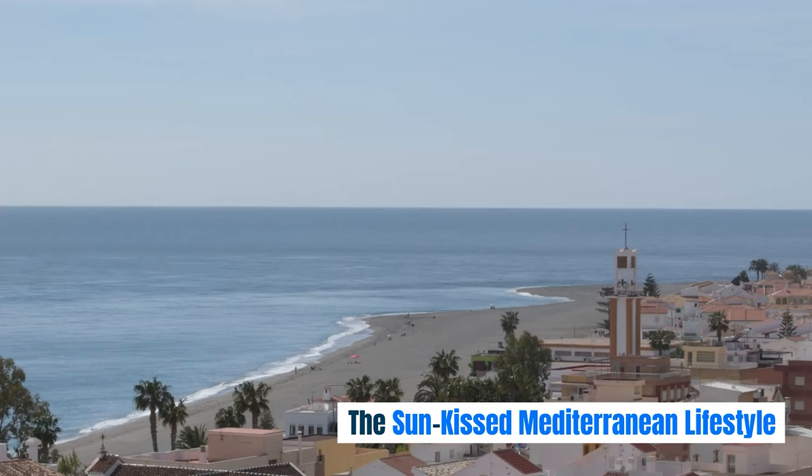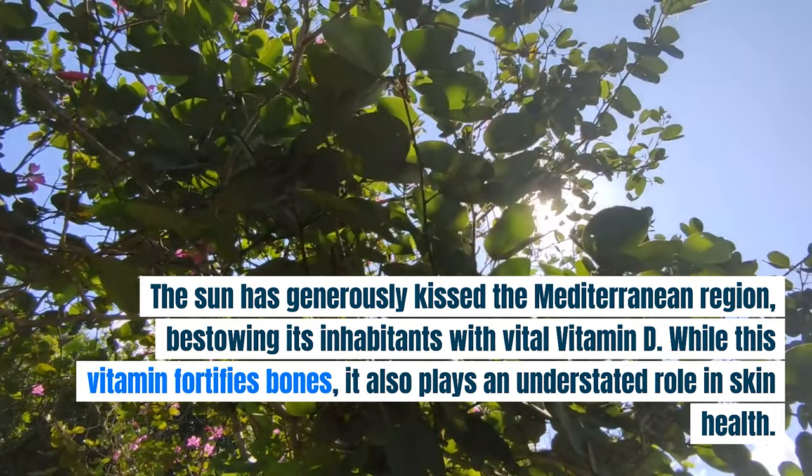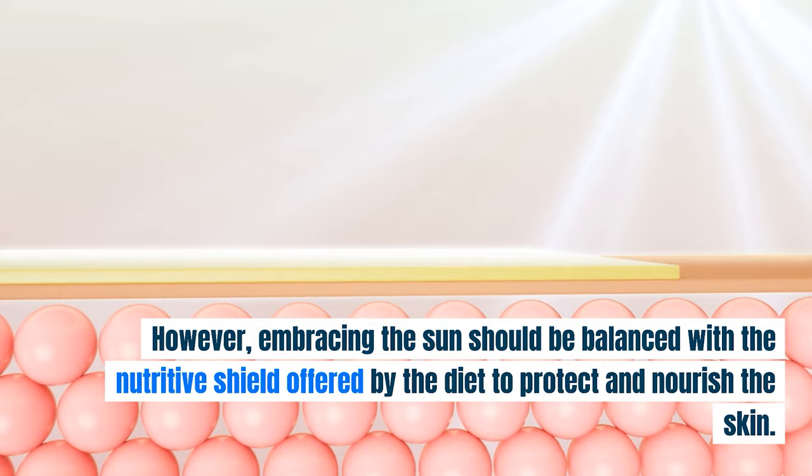The sun has generously kissed the Mediterranean region, bestowing its inhabitants with vital vitamin D. While this vitamin fortifies bones, it also plays an understated role in skin health. However, embracing the sun should be balanced with the nutritive shield offered by the diet to protect and nourish the skin.